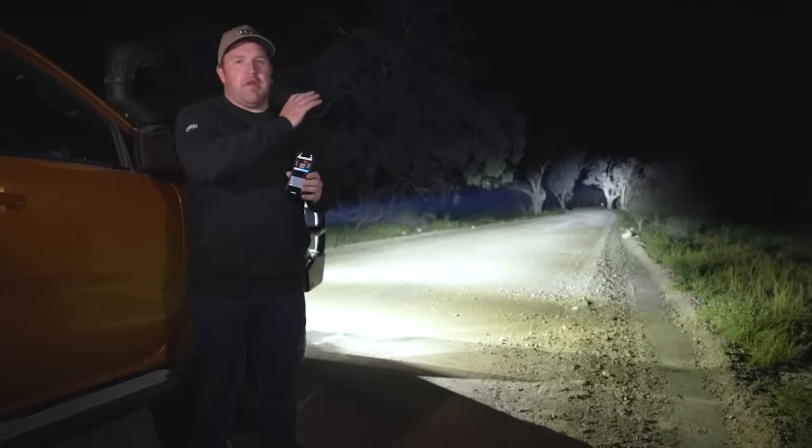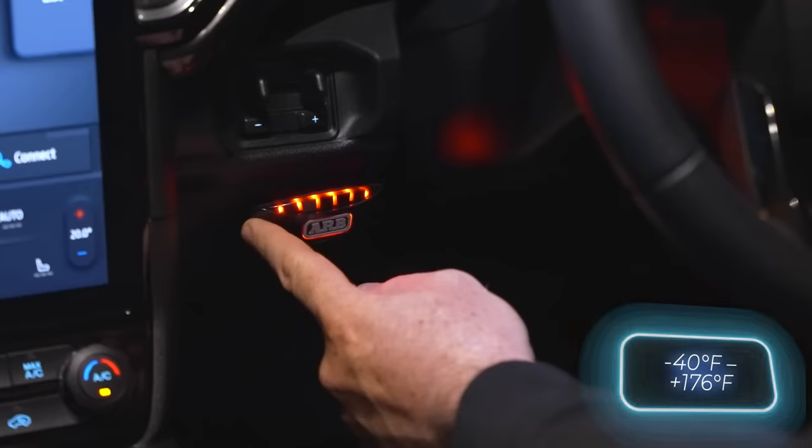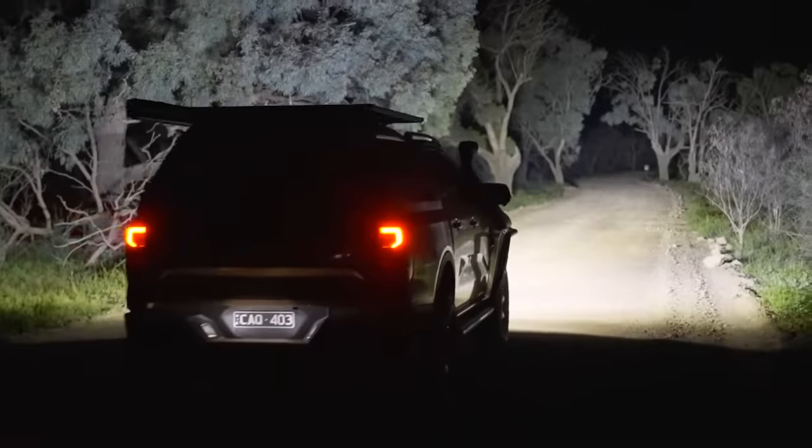You don't have to worry about the weather either, as these headlights can operate in temperatures ranging from 80 to minus 40 degrees Celsius. The price for a pair of headlights is approximately $1,850.